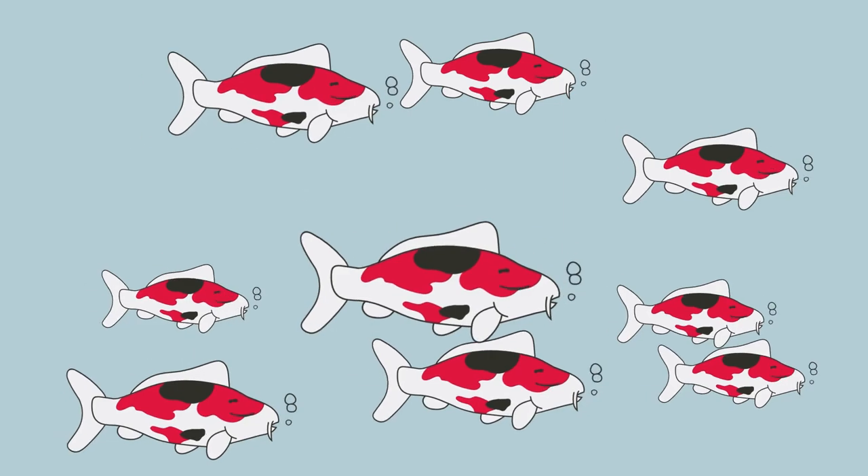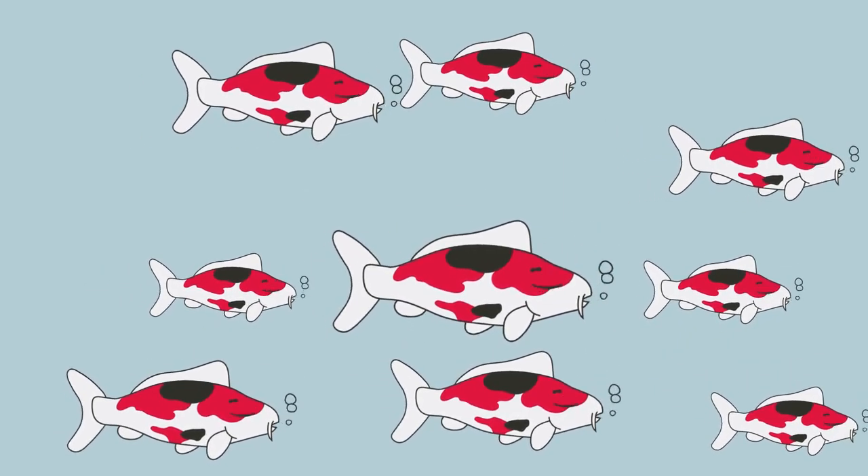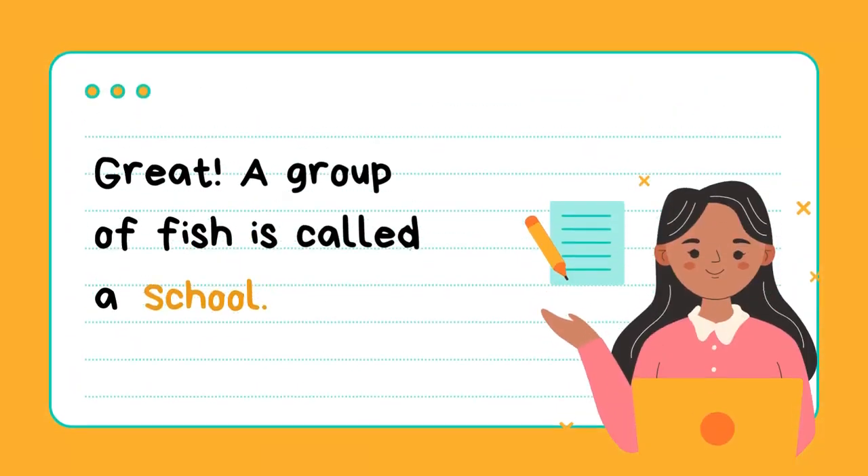Can you see these fish swimming together? What would you call this group of fish? A group of fish swimming together is called a school. So, school is the collective noun for a group of fish swimming together.